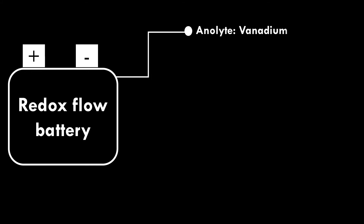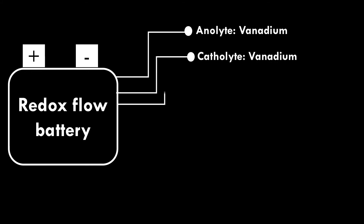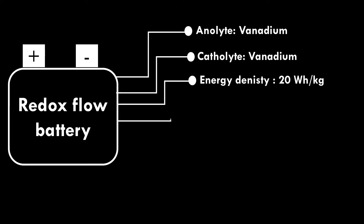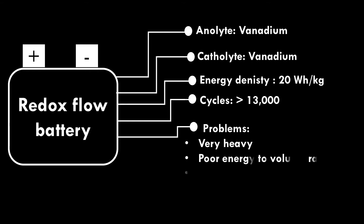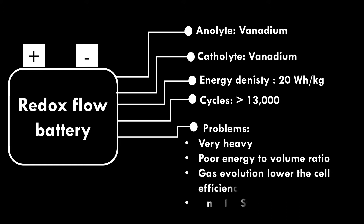Vanadium Redox Flow Battery. The anolyte and catholyte in this battery are vanadium. The energy density of the battery is only 20 watt-hour per kilogram. It can run more than 13,000 cycles. The battery is very heavy because of electrolyte tanks and pumps, needs a lot of space, and has poor energy-to-volume ratio.